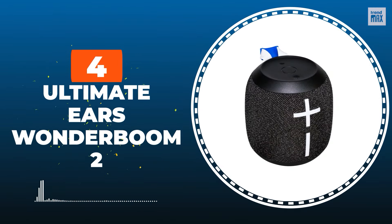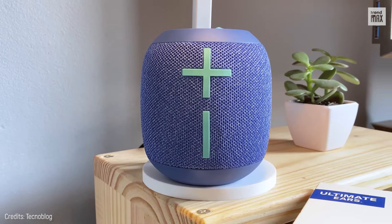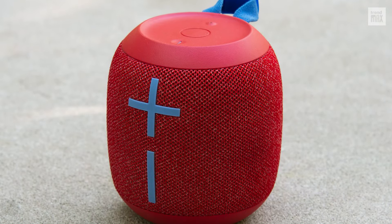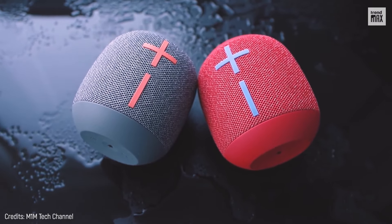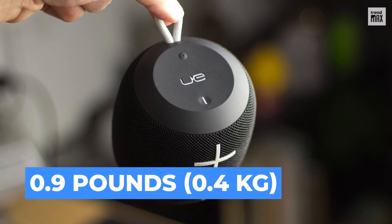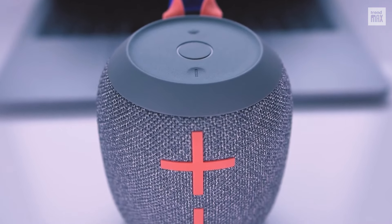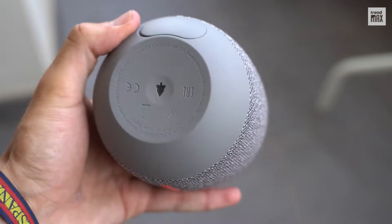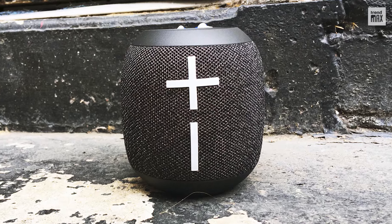Number 4: Ultimate Ears Wonderboom 2. Released in 2019, this is still one of the best compact speakers around. Compared to its predecessor, this model is slightly bigger and has features that make it undoubtedly better. It's a small and lightweight party speaker at 0.9 pounds with a surprisingly big sound. It has a very good bass response and its small size doesn't affect the volume — it can be extremely loud. It also has a button on the bottom to restrict low frequencies, allowing mid-range tones to be heard more clearly.